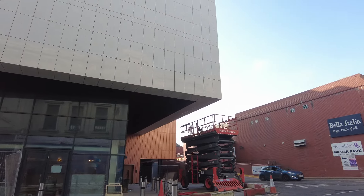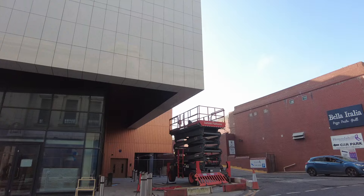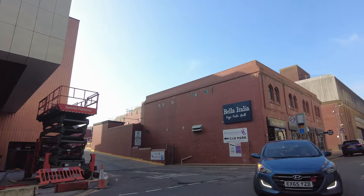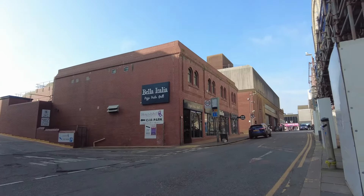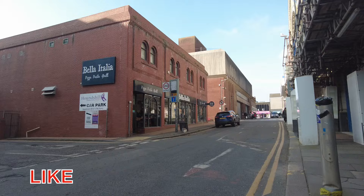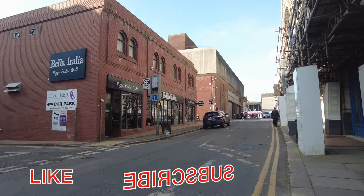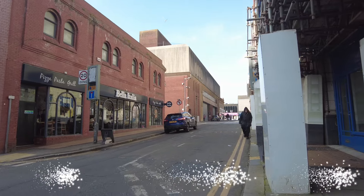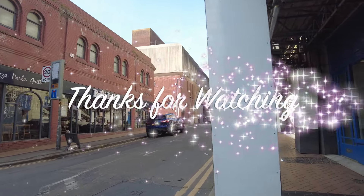I'm going to wrap that one up there guys anyway — just a very quick one for a quick look. Take another look at it another day, from a different angle maybe, and when it's open and all the barriers have gone off the pavements and everything and we can look at it properly. Till next time guys, catch you later, bye.